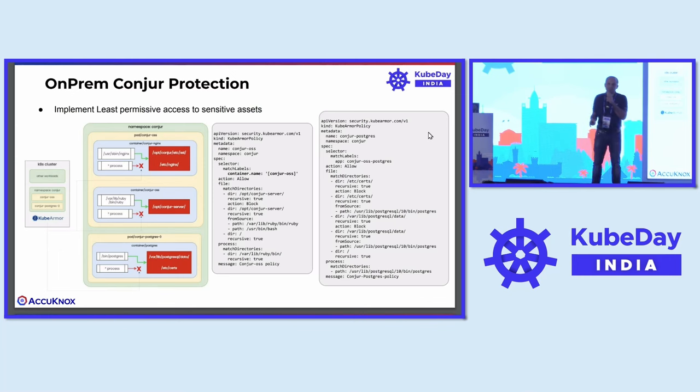You might ask: it might work for HashiCorp Vault, but what about other secrets management tools? Everything works on the same principles. Every sensitive asset has to be mounted as part of a file system, and it needs access from a certain set of processes. Even if it's a MySQL database, it keeps the data at a particular volume mount point and has specific binaries like mysqld and mysql admin having access to those resources. We want to make sure you harden these workloads getting deployed in the target Kubernetes environment and protect them.